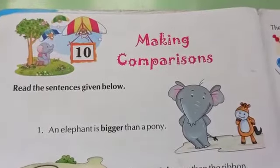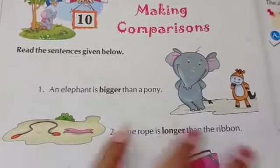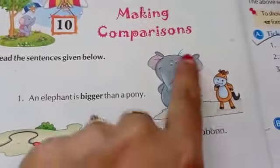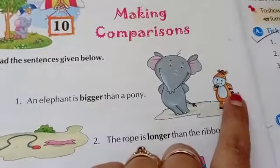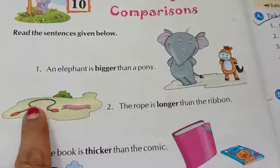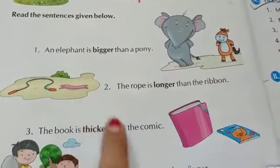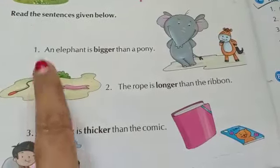Standard second grammar, chapter number 10: making comparisons. Read the sentences given below. An elephant is bigger than a pony — you can see the elephant is bigger than the pony. Number two: the rope is longer than the ribbon. You can see in the picture the rope is longer than the ribbon. Which is longer — the ribbon or the rope? The rope.